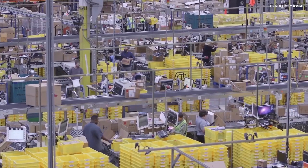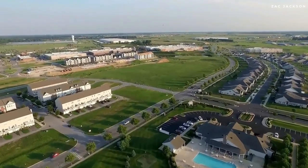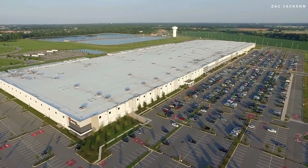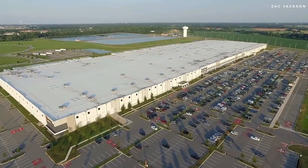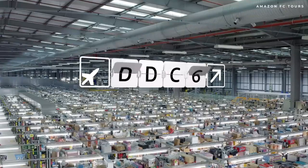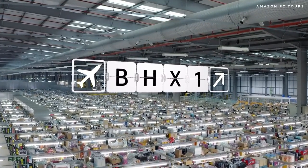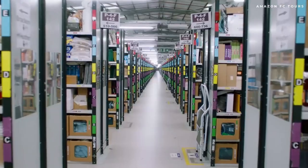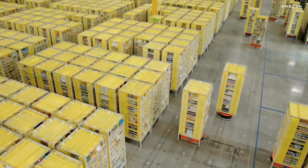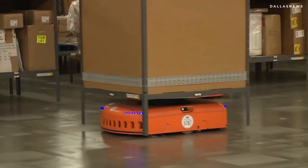Out of the many fulfillment centers operated by Amazon, its facility at Tilbury, just outside London, is the company's largest, stretching at 2 million square feet or 186,000 square meters. The LCY2 facility is named after the closest airport, with the number 2 meaning it is the second to be built near London City. This fulfillment center is made up of state-of-the-art technology, and as the biggest and most advanced warehouse, it is home to thousands of robots that navigate the aisles using QR codes on the floor, helping human workers pick items ready for dispatch.